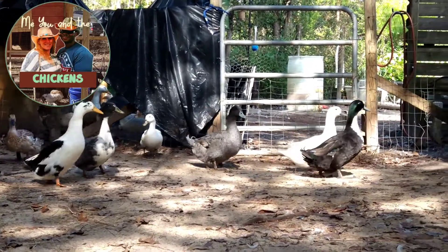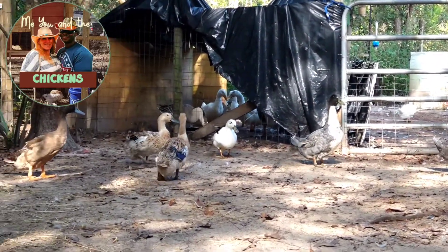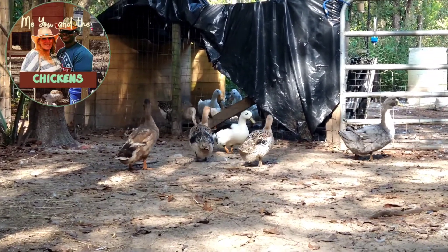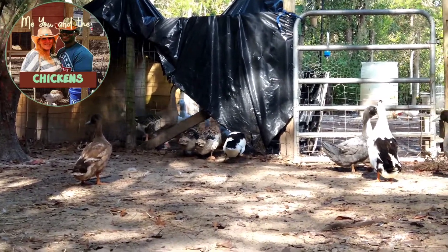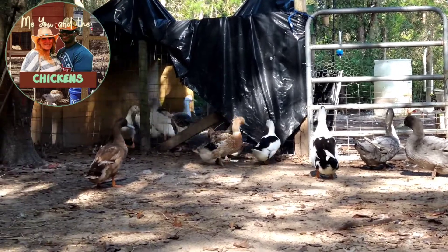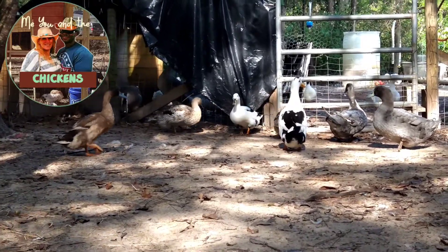By the way, we also have the Black Swedish. So if you have Black Swedish, we'll take them too. This is our mixed flock. We haven't separated them out by breed because we don't have the right male-to-female ratios yet. So right now we're producing a mixed flock for this particular pen.